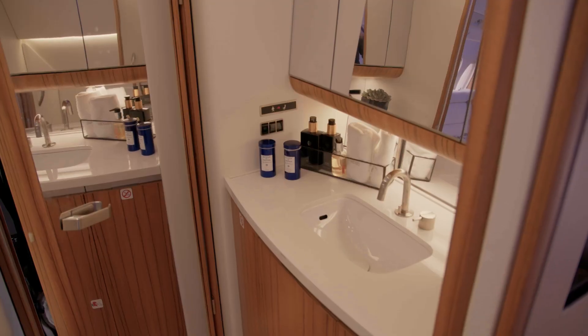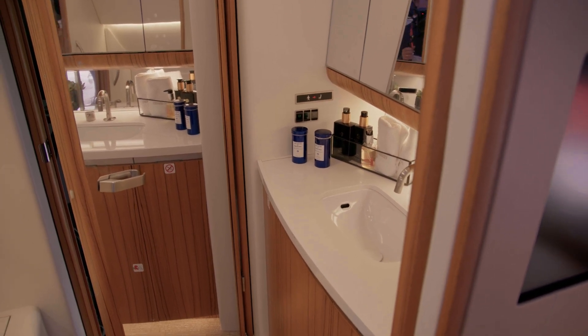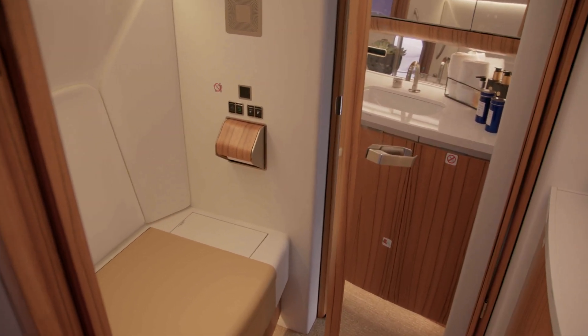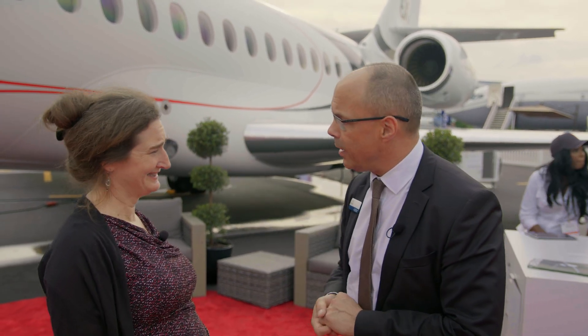The traditional arrangement of this cabin is the three lounges — two forward lounges plus a private third lounge. You have two lavatories: one just behind the cockpit and one behind the last lounge. I think we're ready to get on board. Thank you so much, Carlos.